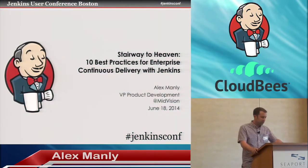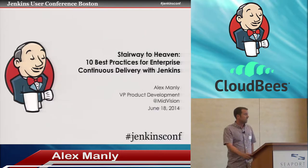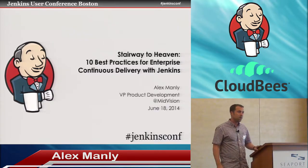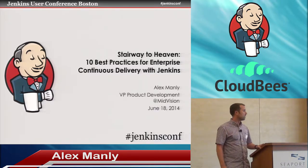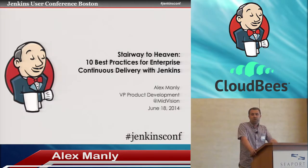Hi, welcome everybody to my talk — Stairway to Heaven: 10 Best Practices for Enterprise Continuous Delivery with Jenkins. I guess that's what you get when you get the marketing guy to name it. I'm here on a graveyard shift, so I'll try and make it as interesting as possible for the next 45 minutes. Thanks for being here.